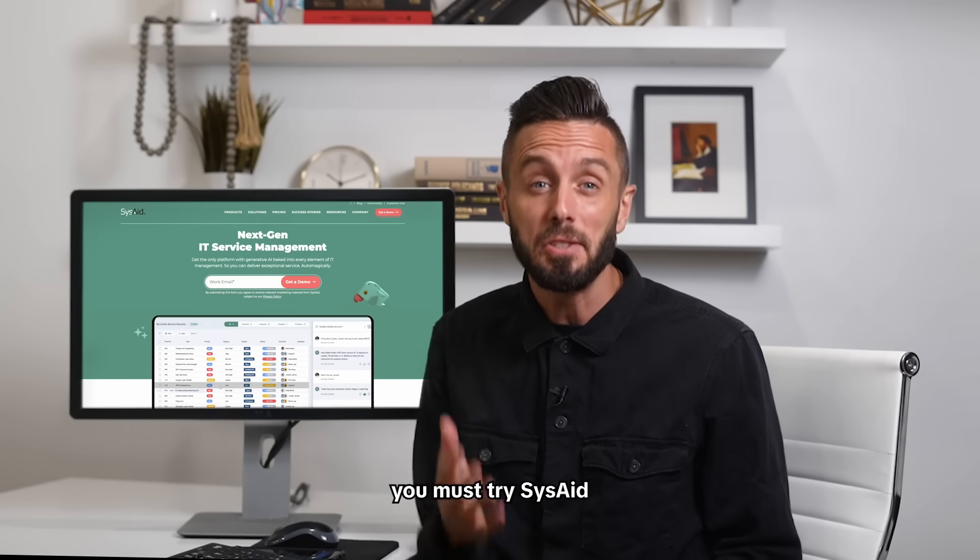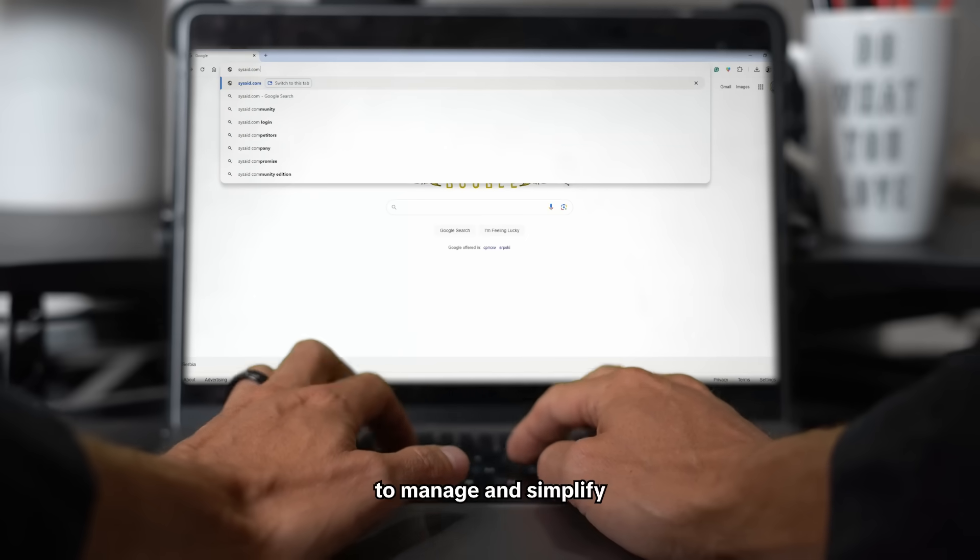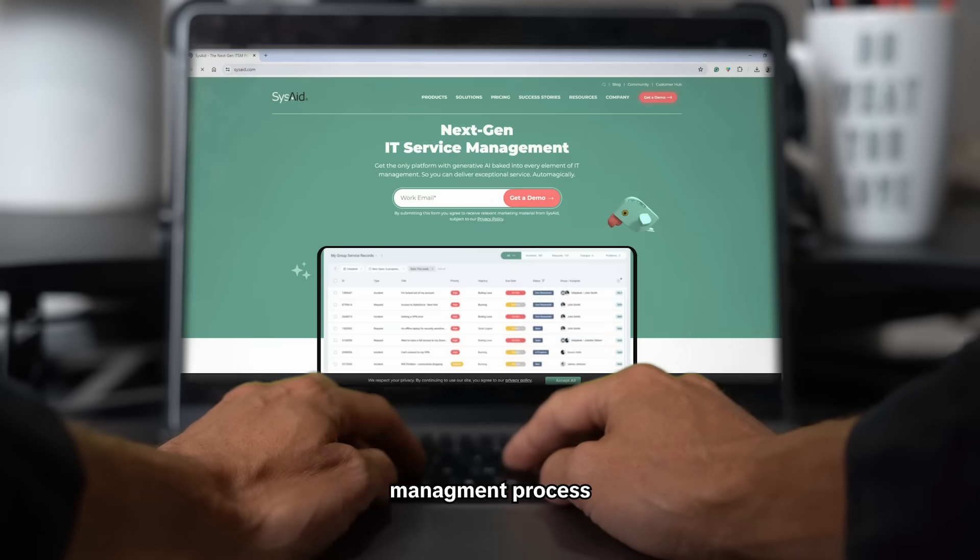If you're an IT manager dealing with tickets, you must try SysAid. SysAid is an ITSM platform to manage and simplify the entire IT service management process.